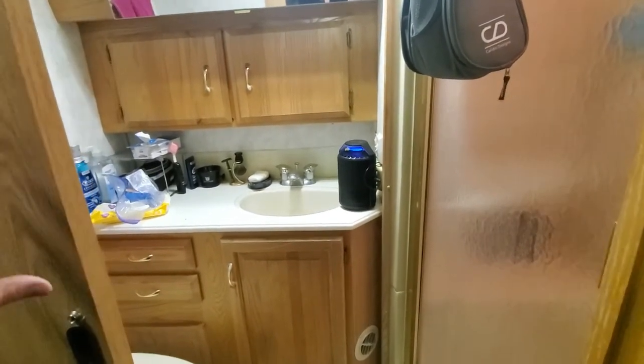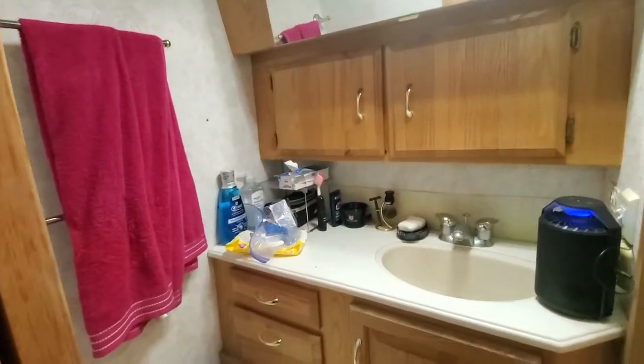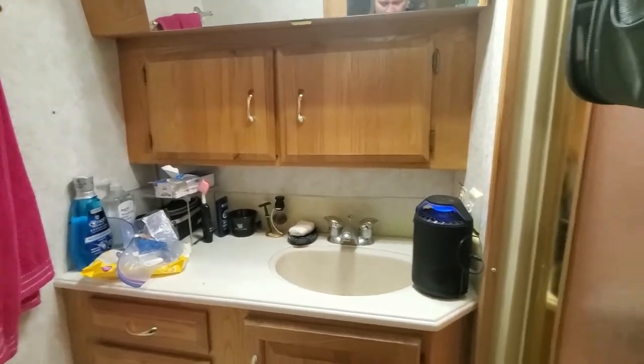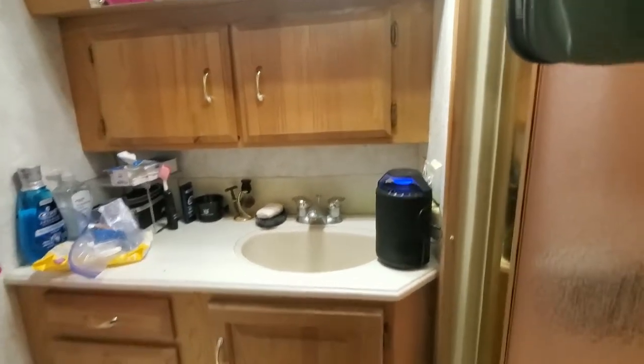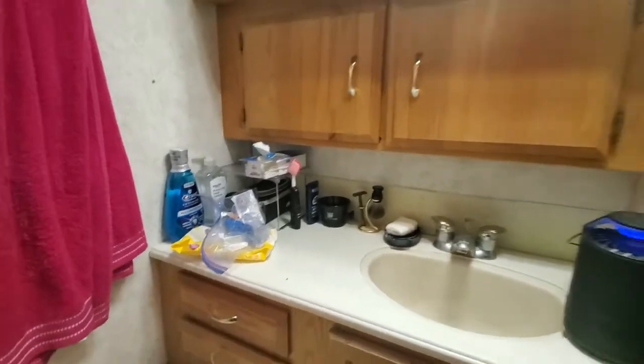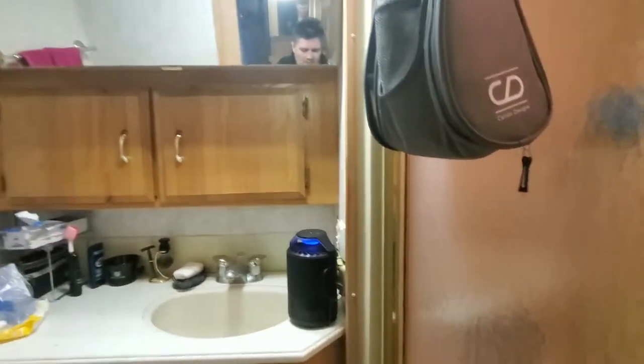Let's talk about the bathroom for an RV. You don't really need as much stuff as some people would suggest — at least I don't think so. I live pretty minimalistic; it's part of what I like about the full-time RV living lifestyle, so I don't have a lot of stuff in my bathroom — just the essentials.